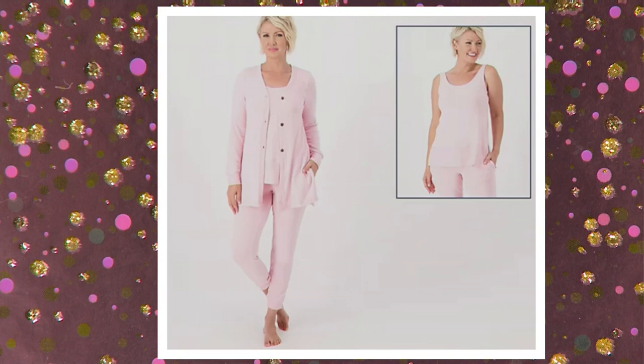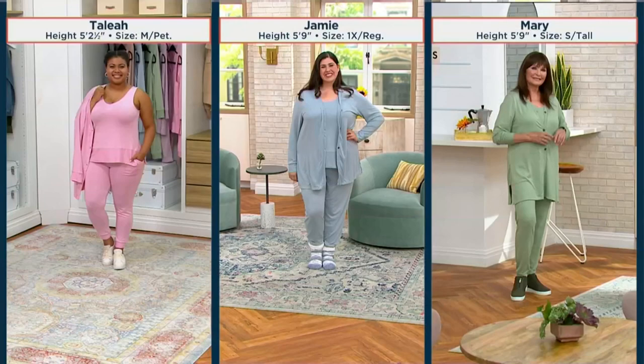I'm going to go over inseams with you. Talia is going to be the first gal you meet — she's my petite model, she wears a size medium, the petite 25½-inch inseam. If you look at Jamie, she's 5'9 in the middle there at a size 1X with the regular inseam of 28½ inches. And then our lovely Mary is showing off the tall inseam, 31½ inches, as she's 5'9 wearing a small.